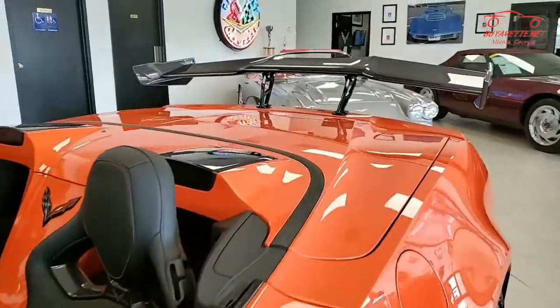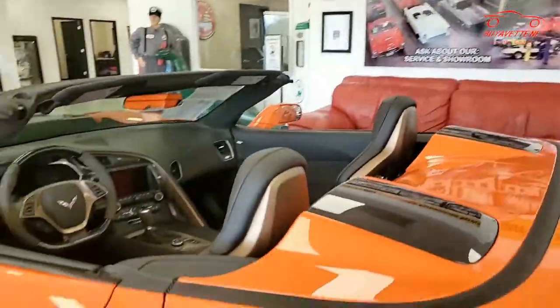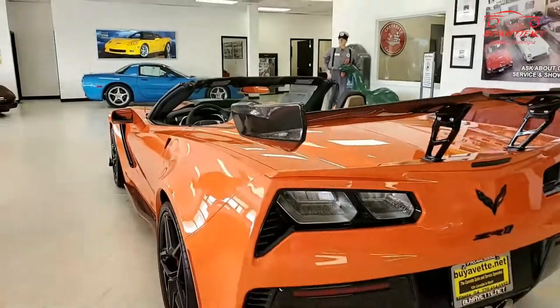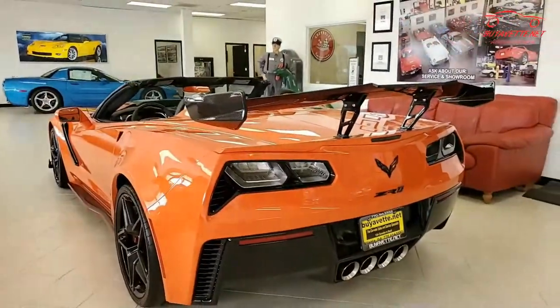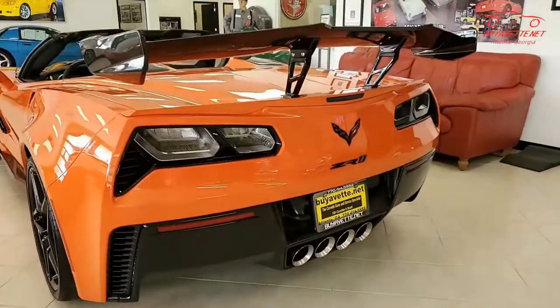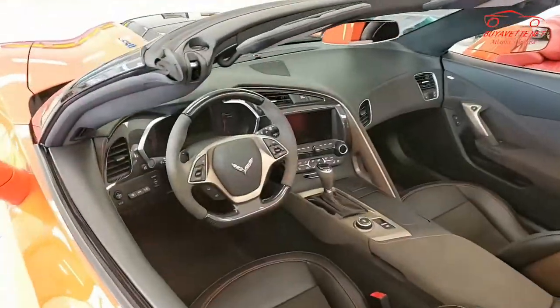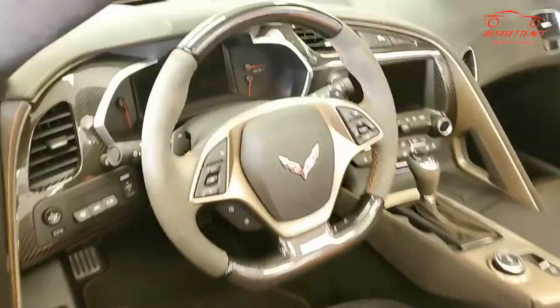It has the $10,000 3ZR preferred equipment group. This includes the carbon fiber steering wheel, gloss carbon fiber interior trim, Nappa leather seating, color-keyed instrument panel, leather-wrapped instrument panel, center console and door panel, and suede microfiber-wrapped upper interior trim.